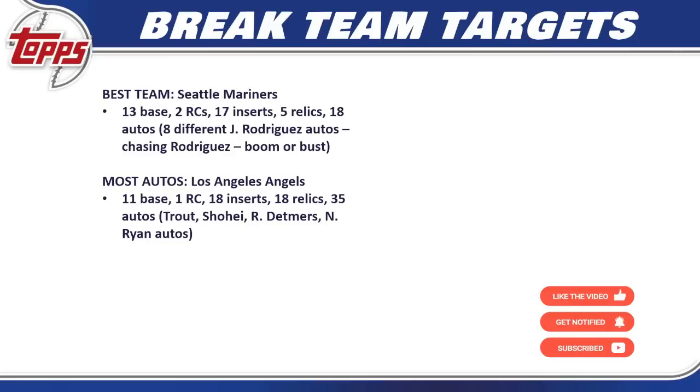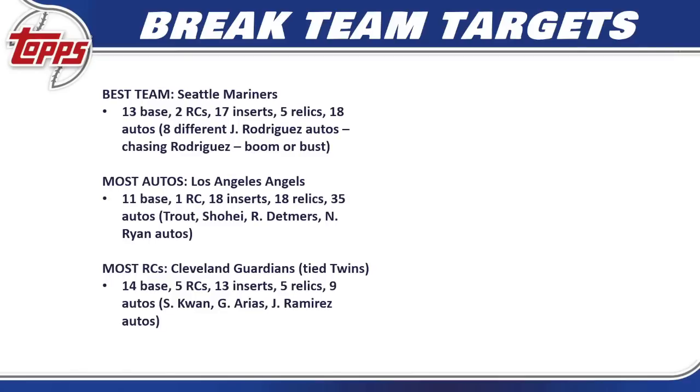The Los Angeles Angels are probably a top-three most expensive team — 11 base cards, one rookie card, 18 inserts, 18 relics, and 35 different autos. Trout and Shohei autos are all over the place, plus Reed Detmers, Nolan Ryan, and a few other names. If you're looking for autos, those are big autos to hit and they have plenty in the set. If you get them in a random team break, hold on to them — do not trade them away.